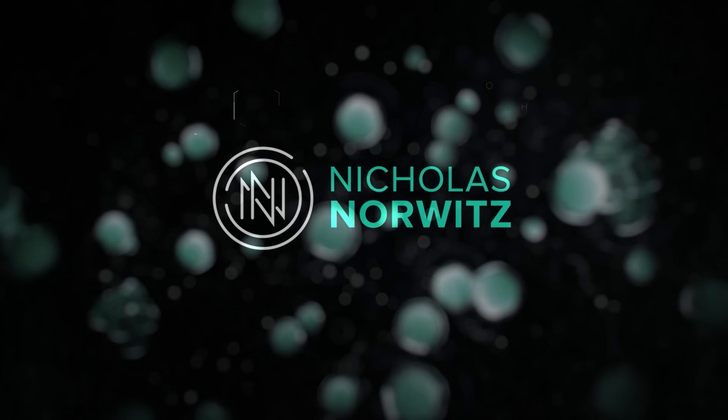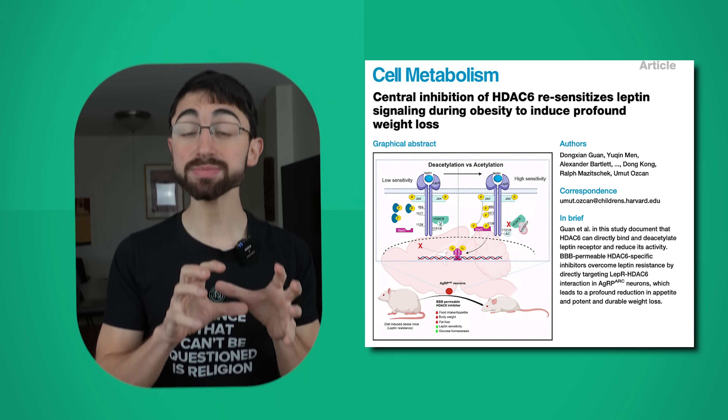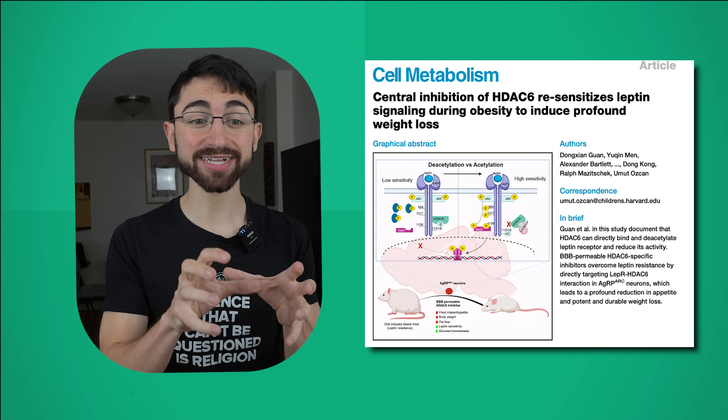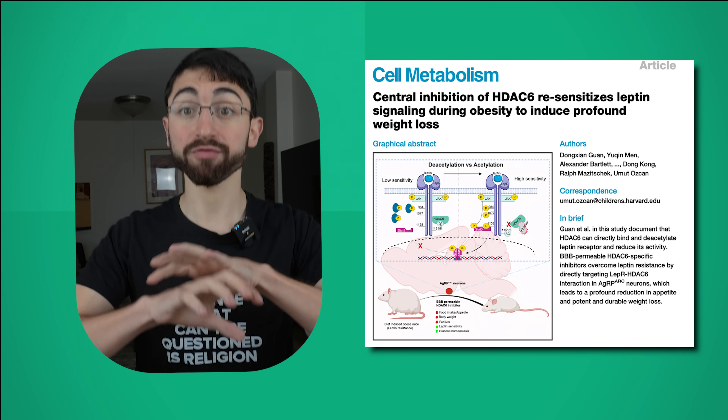Welcome to my channel. Stay curious. Let's dig into the molecular elements straight away. This paper was recently published in Cell Metabolism and is entitled "Central Inhibition of HDAC6 Resensitizes Leptin Signaling During Obesity to Induce Profound Weight Loss."